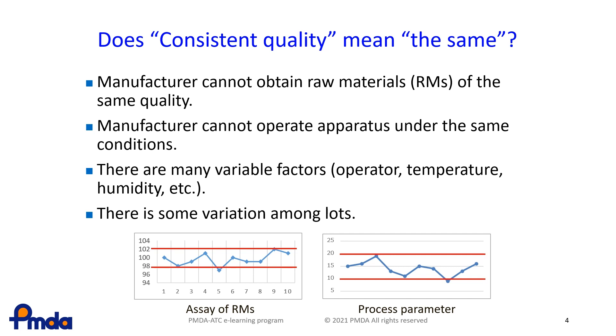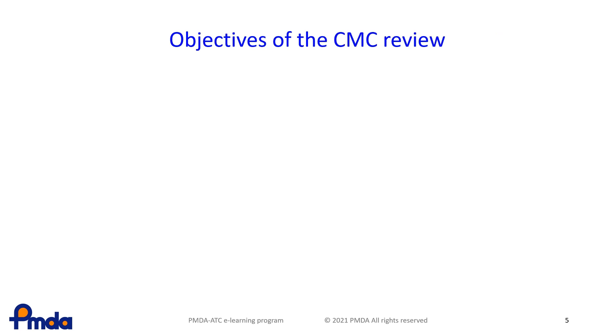Therefore, in order to ensure the manufactured product has quality as identical as the Phase III clinical trials as possible, the CMC reviewers should assess the manufacturing process and confirm that the product's quality is the same. This slide shows the objectives of the CMC review.